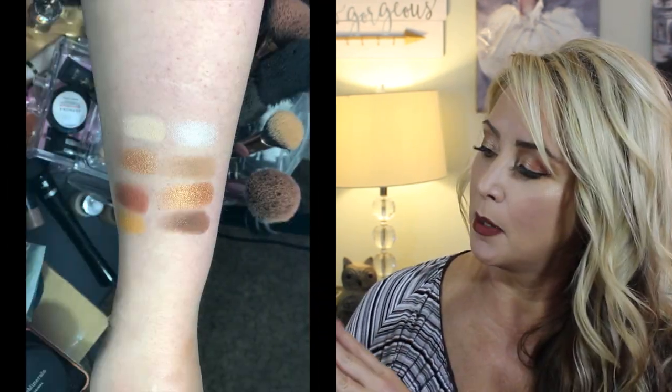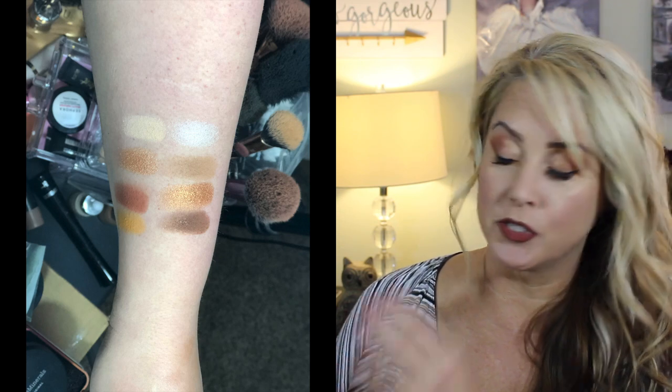I freaking love this palette. The colors in here are gorgeous, as I mentioned, for fall. I love the fact that it is tiny, so if you go to work and need to touch up after work for an event, this is going to slide right into your purse without taking up a lot of space. It's got several mattes and some shimmers, giving you kind of a 50-50 balance, which I thought was pretty awesome.